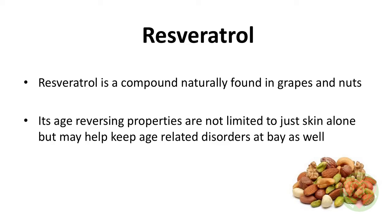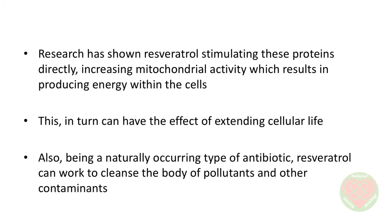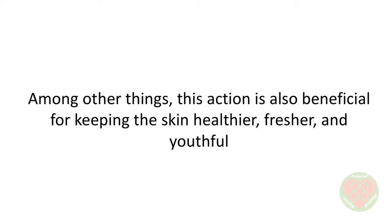Resveratrol is a compound naturally found in grapes and nuts. Its age-reversing properties are not limited to just skin alone, but may help keep age-related disorders at bay as well. The primary mechanism by which resveratrol does this is by acting on a group of enzymes called sirtuins. Sirtuins are enzymes that affect various metabolic pathways of the human body that are involved in the aging process. Research has shown resveratrol stimulating these proteins directly, increasing mitochondrial activity, which results in producing energy within the cells. This, in turn, can have the effect of extending cellular life. Also, being a naturally occurring type of antibiotic, resveratrol can work to cleanse the body of pollutants and other contaminants. This action is also beneficial for keeping the skin healthier, fresher, and youthful. The same can also prevent future wrinkles and reduce the appearance of existing ones.